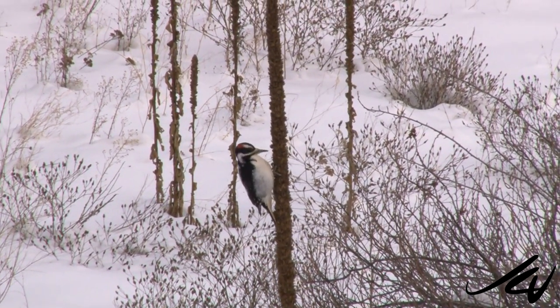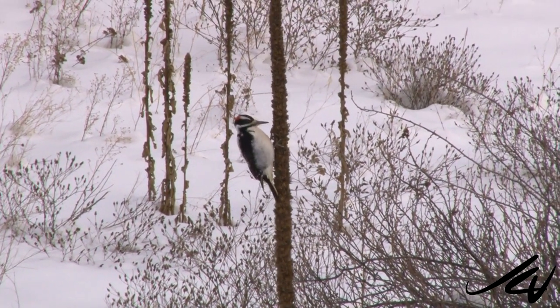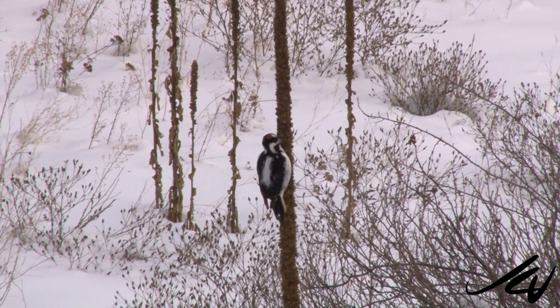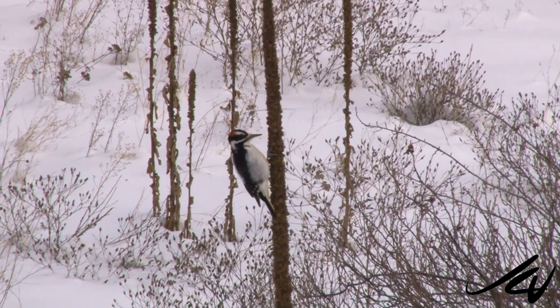You can see he grabs on with his little feet and little claws, and he's going around. I can't imagine how good his eyesight is, and the aim with that beak to be picking out all the things that he is getting — but he's got to do what he's got to do.